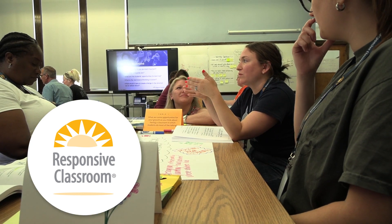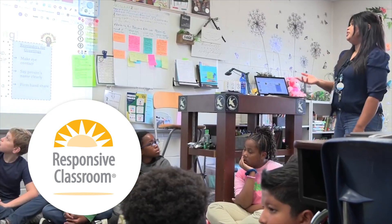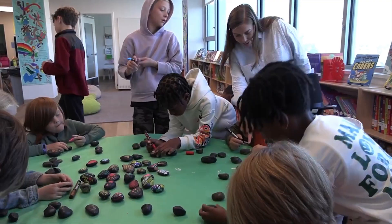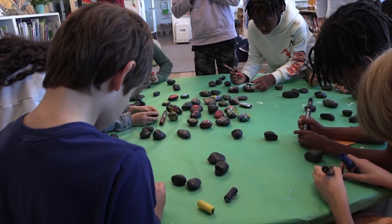Responsive Classroom equips educators with the evidence-based knowledge, practice, skills, and disposition to create an environment that is conducive to learning — one where students are ready to engage, learn, and interact safely and respectfully.